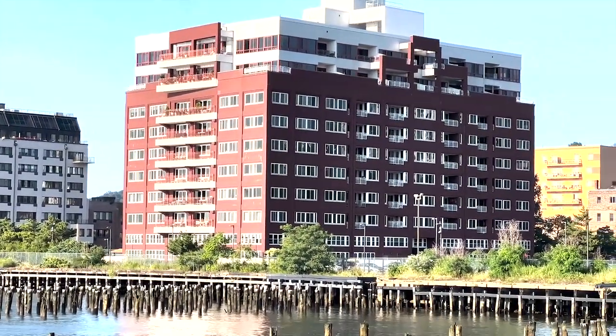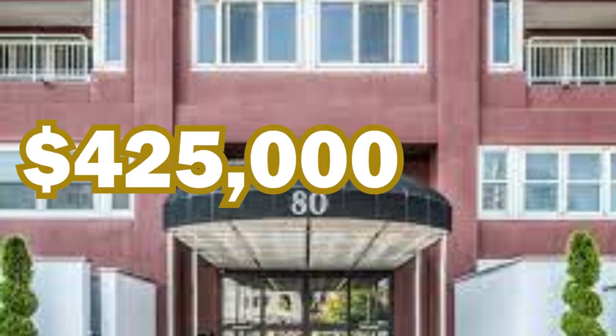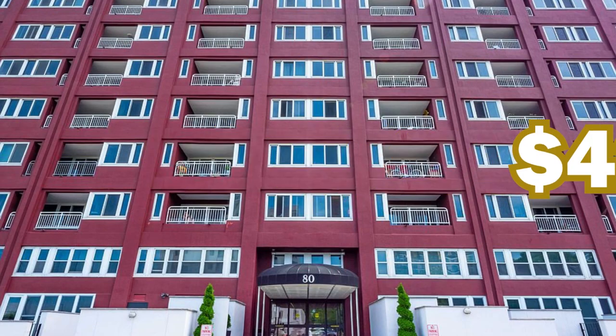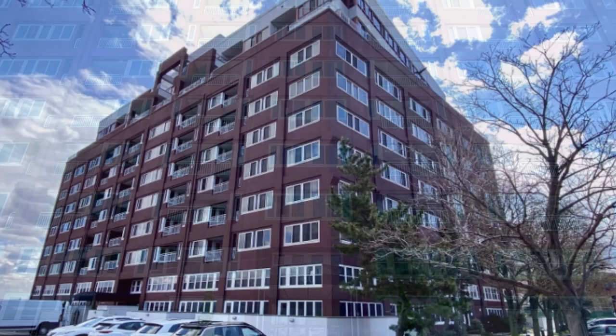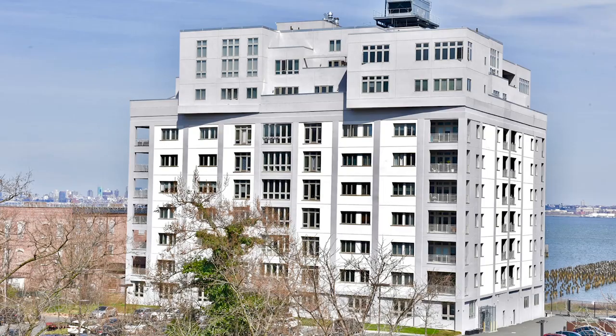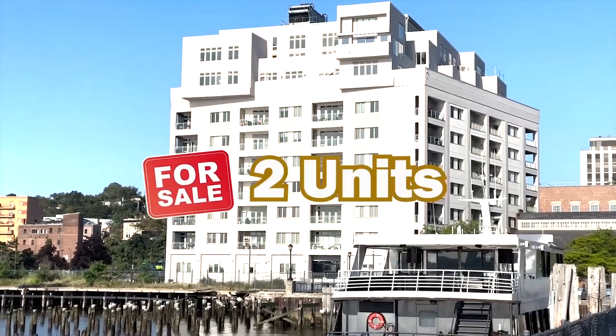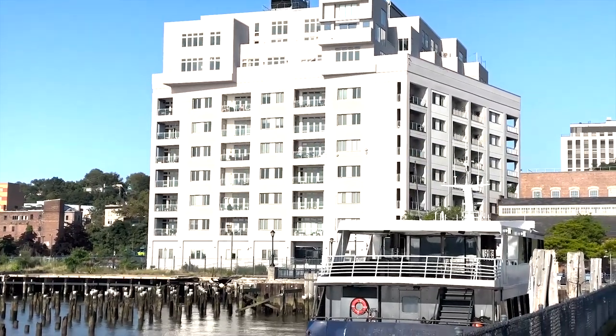Let's move over to 80 Bay Street Landing. This one is a condo building that merges comfort with luxury seamlessly. While there are no available units for sale at this current moment, market starting prices hover around $425,000 — so keep a watch for this one. It could be your perfect fit. And finally, the crown jewel of Bay Street Landing: 90 Bay Street Landing.